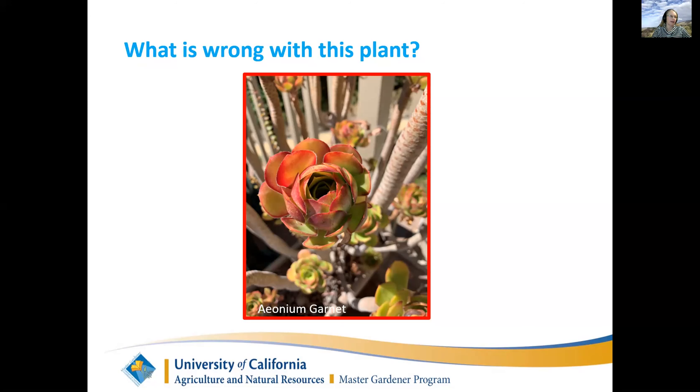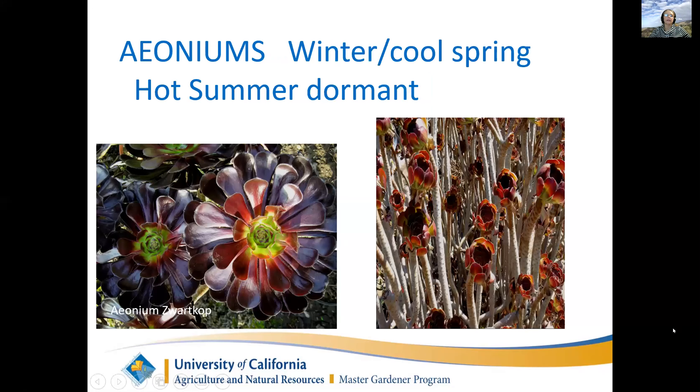That's why you need to use your magic tool and check. If the soil is damp, it definitely does not need water. You can see here the aeonium when it's happy and growing versus the aeonium when it's dormant. They grow in the winter - your aeoniums should be beautiful right now, this is their time to shine. In the summertime, they close up and go to sleep.